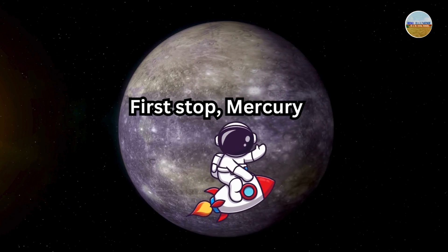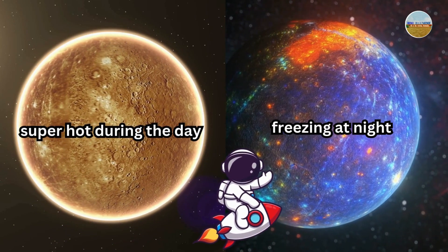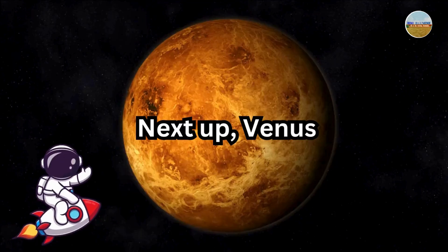First stop, Mercury. It's the closest planet to the sun and the fastest. It's super hot during the day and freezing at night.